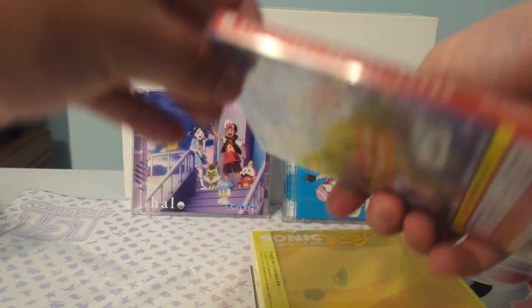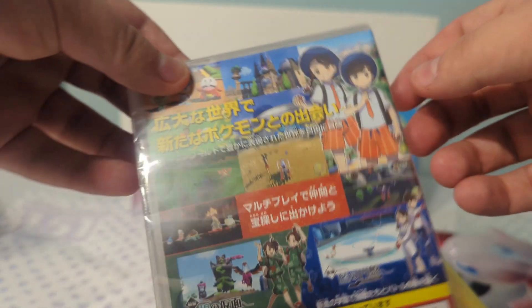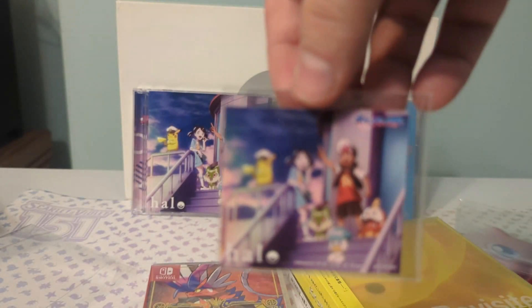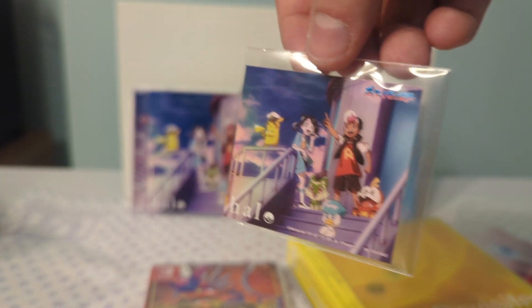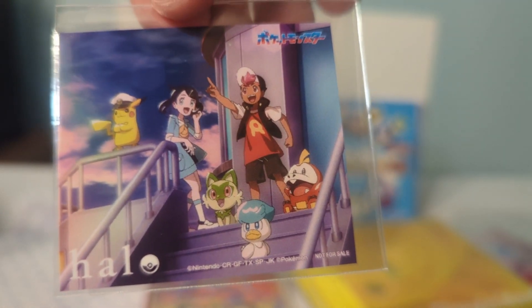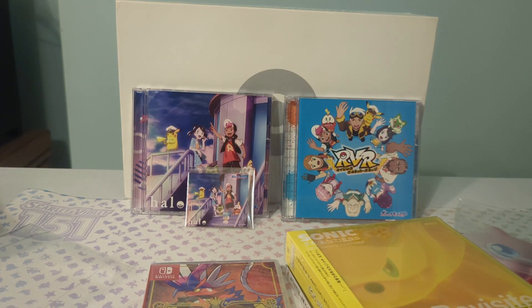It wouldn't be a Pokémon video without more stuff. I did get Scarlet plus DLC — Scarlet plus DLC in Japanese. And essentially, this one comes with DLC. I got it sealed with DLC, so I decided to get Scarlet plus DLC physically in Japanese. I got sealed with DLC, so I think it was only respectable.